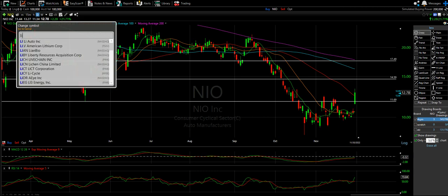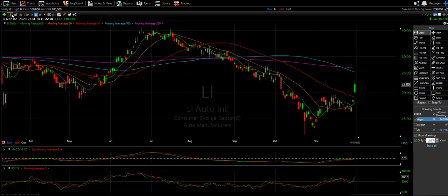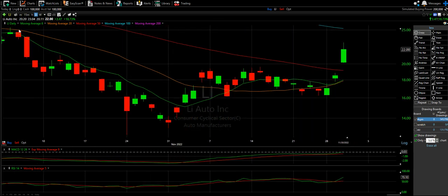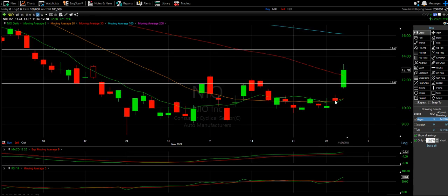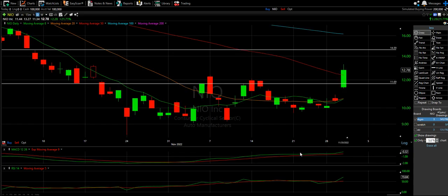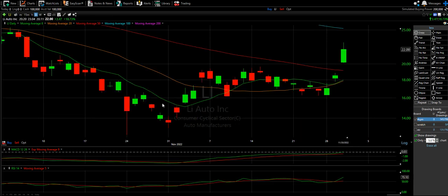New ticker for today — Li Auto (ticker LI), also known as Lee Automotive. The same monster day we saw with NIO, we saw here. I will say the day before was better for Li than for NIO. I like the setup a little more here — it seems a little steeper in the MACD, and the MACD for Li is in the positive. NIO is still barely in the negative. Between the two, I like Li more than NIO, mainly for the indicators and for the prior day's candle.